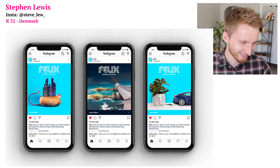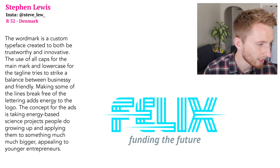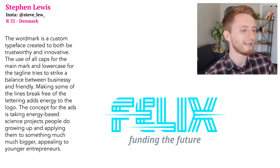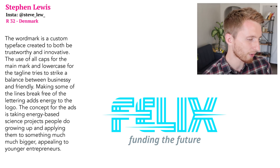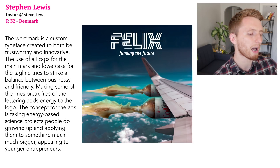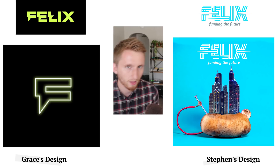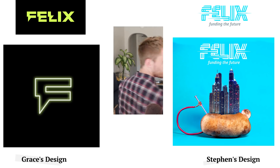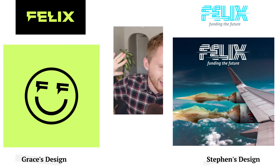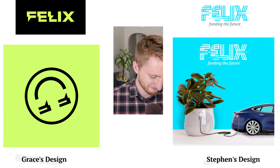Another ad shows powering your car with a plant. Steven explains the wordmark is a custom typeface created to be both trustworthy and innovative — all caps for the main mark, lowercase for the tagline, striking a balance between businessy and friendly. Some lines break free of the lettering to add energy. The ad concept takes energy-based science projects from childhood and applies them to something much bigger, appealing to young entrepreneurs.